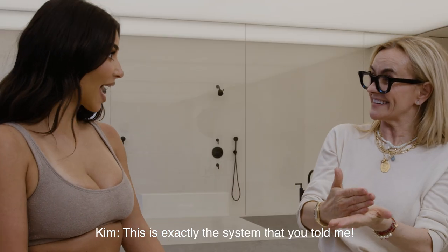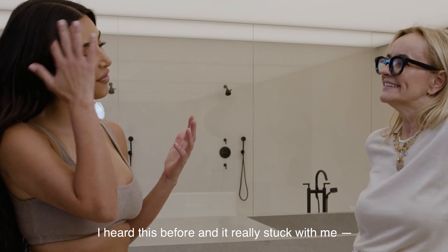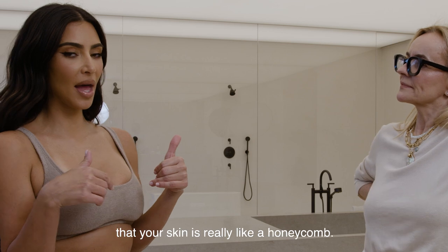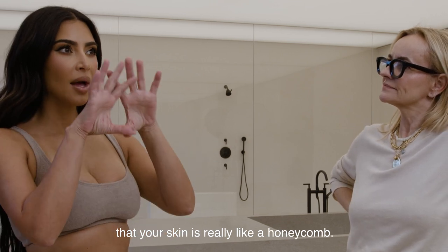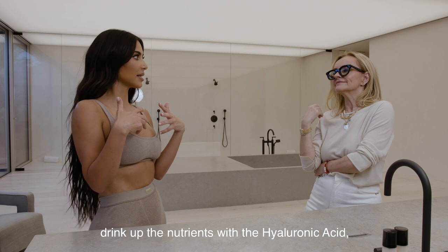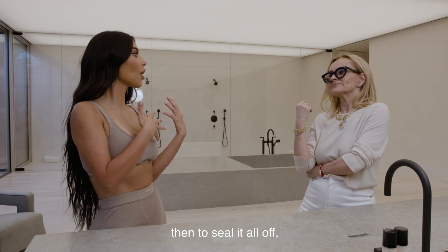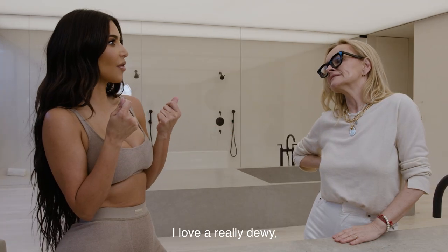What I learned — and it really stuck with me — is that your skin is really like a honeycomb. You open up the skin to be able to drink up all the nutrients. With the hyaluronic acid you prep the skin, then you put in your serums like the vitamin C serum, then to seal it all off you use the moisturizer.